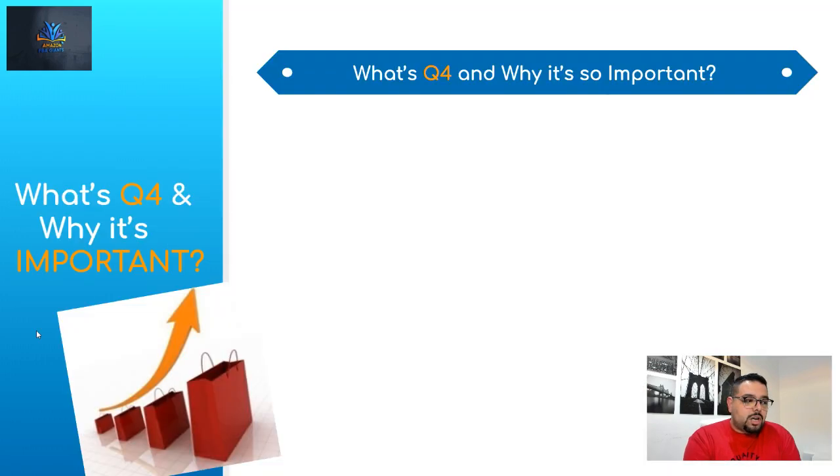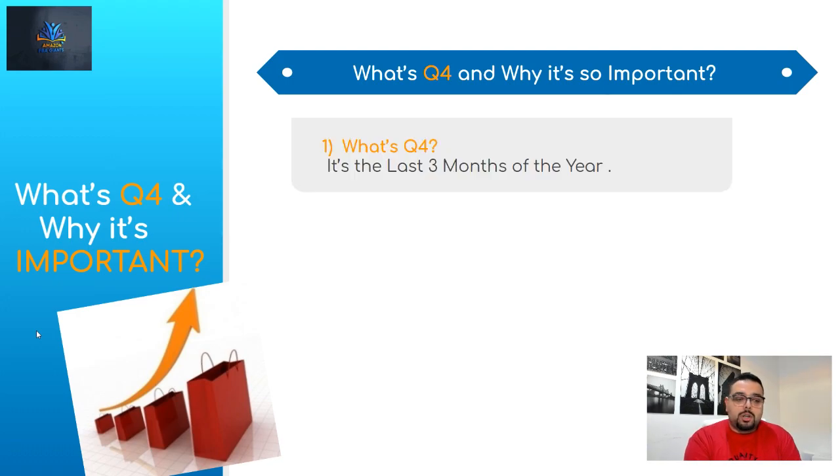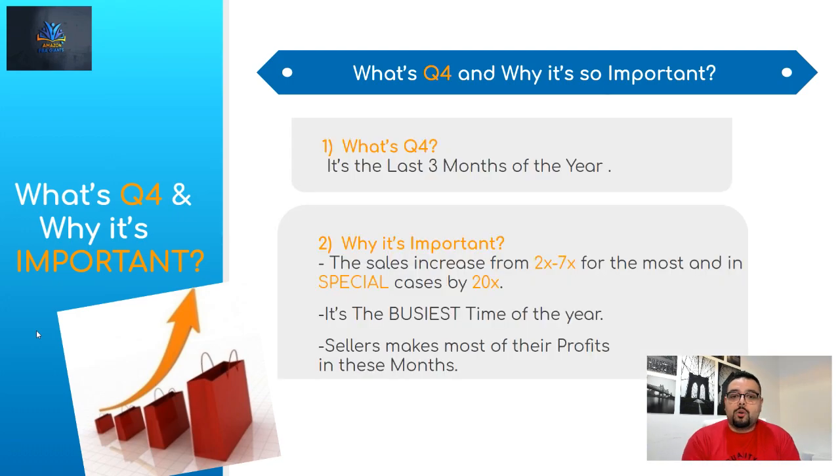Let's talk about what's Q4 and why it's so important. Q4 is the last three months of the year — basically October, November, and December. In business, the year is divided into four quarters: Q1 is January to March, Q2 is March to June, Q3 is June to September, and Q4 is September to December — which is what we're talking about.